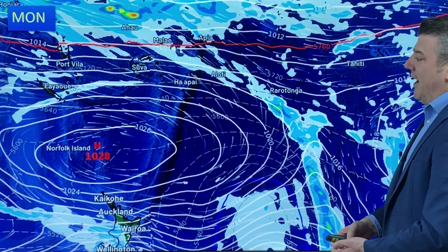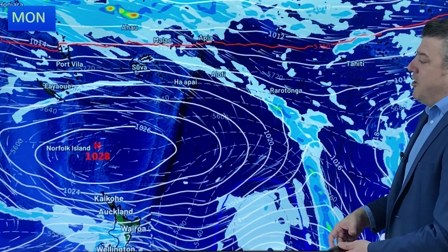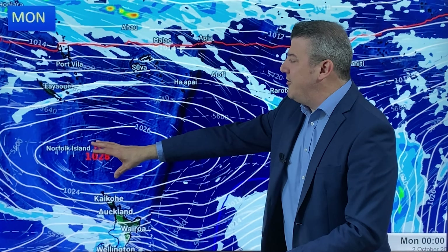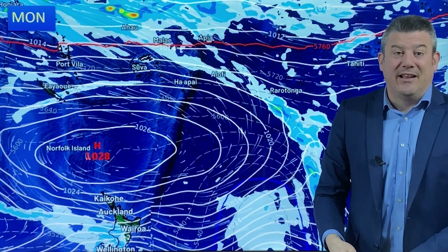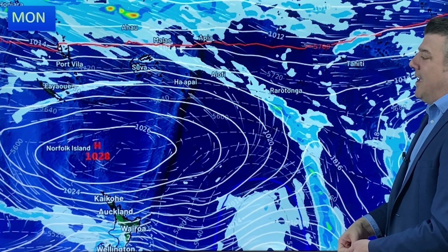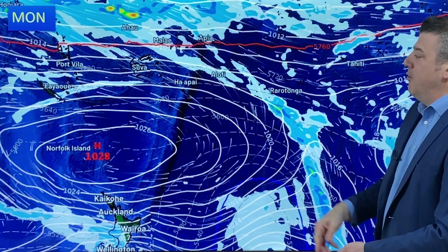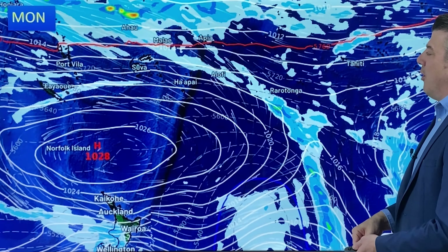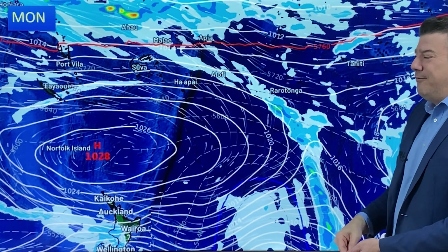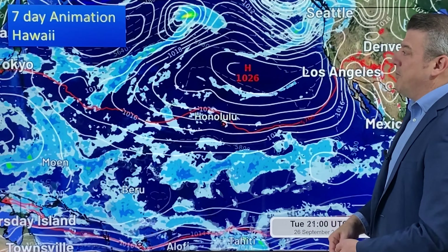For our final forecast map — next week — you can see this big area of high pressure, and that is the reason why you're seeing mostly dry weather with those easterly winds blowing through. They might be a little bit stronger because of that powerful high coming through on Monday next week. There's a little bit of wet weather just near Rarotonga, nothing major though. Again, it's a fairly quiet week coming up.